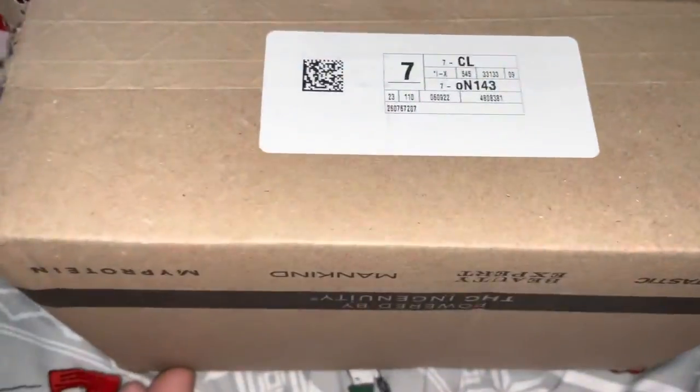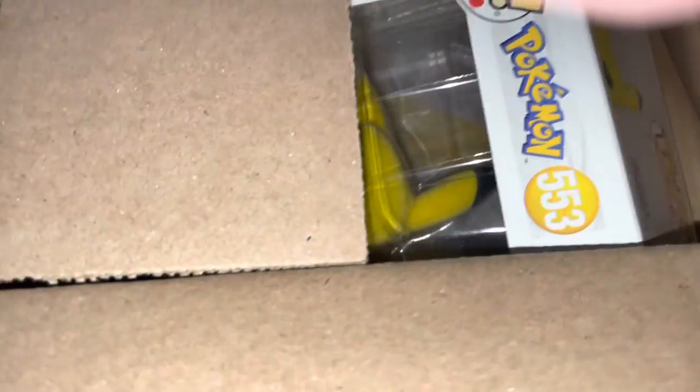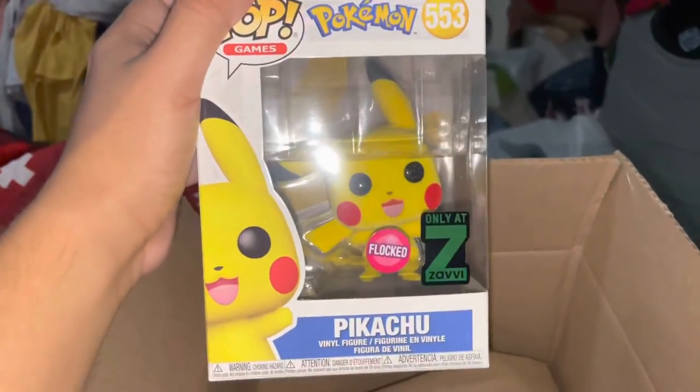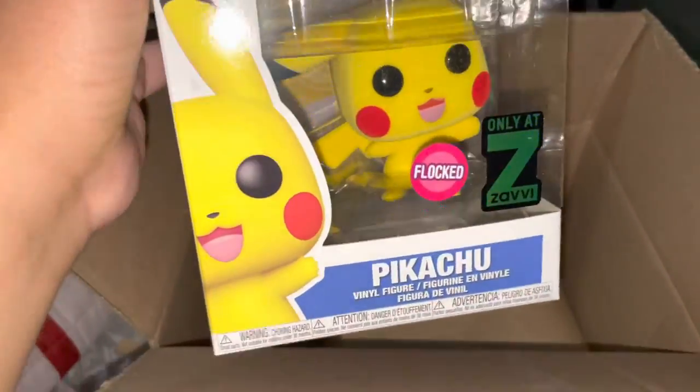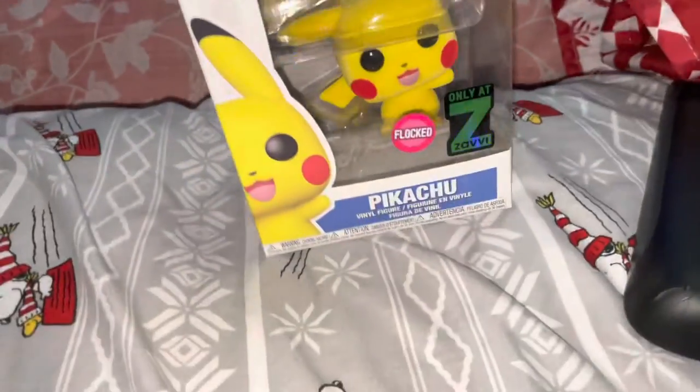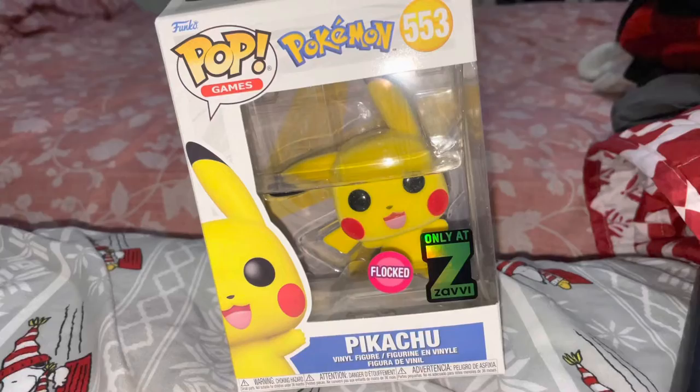The package is open right now and we're about to see what we got from Savvy — that company's name is really hard to pronounce, sorry. The pop I got is almost out of the box. The box under the figure has almost opened up, but thank goodness the package isn't broken because it's wrapped in paper, and the figure doesn't seem to be broken either, so I'm glad about that.